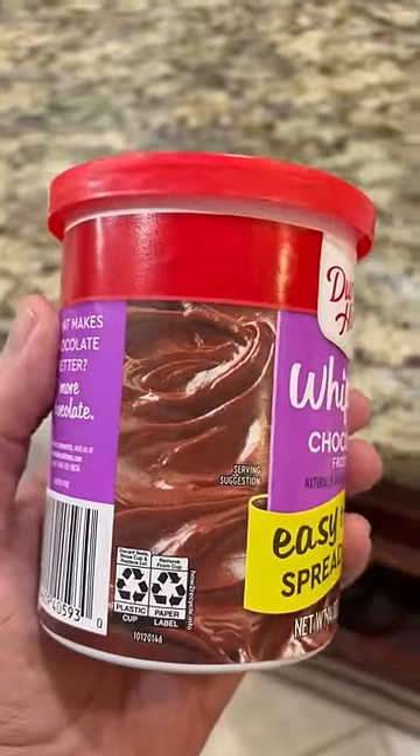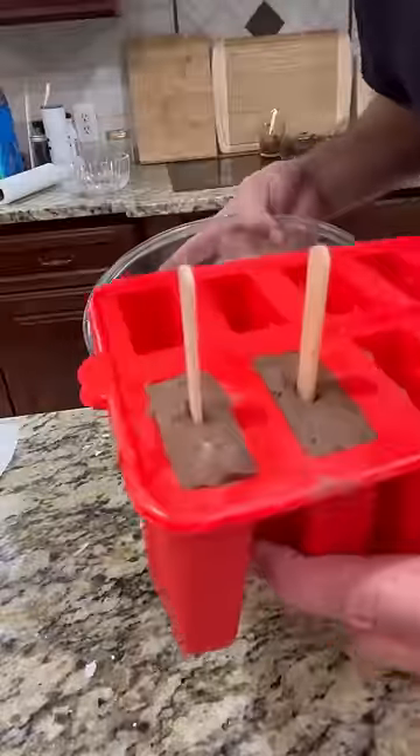So you grab some chocolate icing, powdered sugar — my favorite ingredients — and then you mix them together and put them in a popsicle mold.